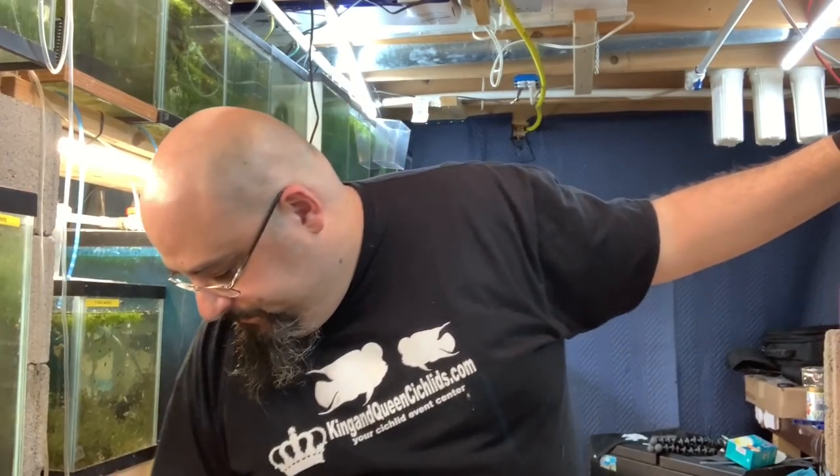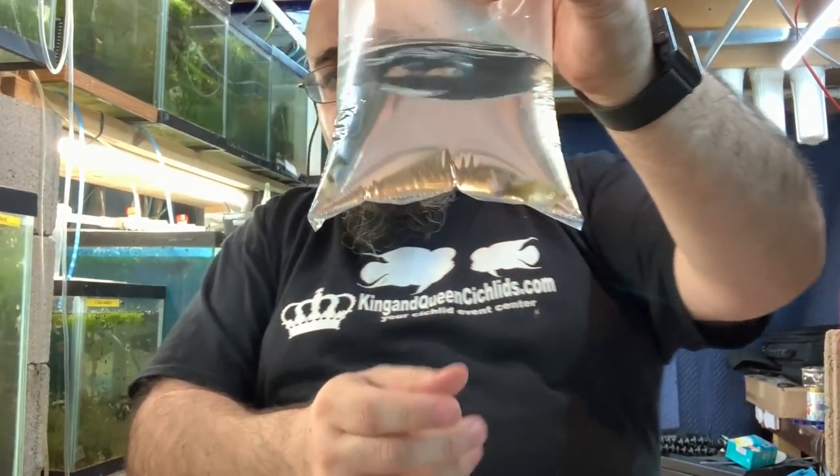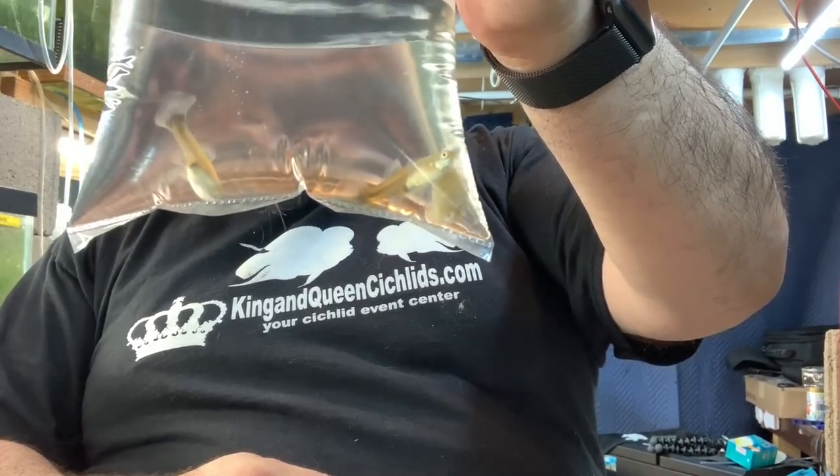Would you like to see the fish? Would ya? Alright. In this bag, we have four blue neon females, and one of them looks like she's ready to pop today.